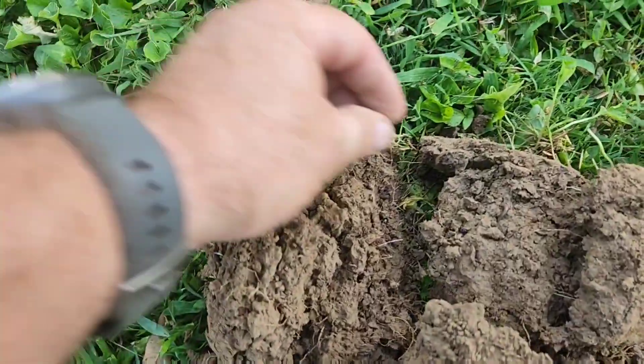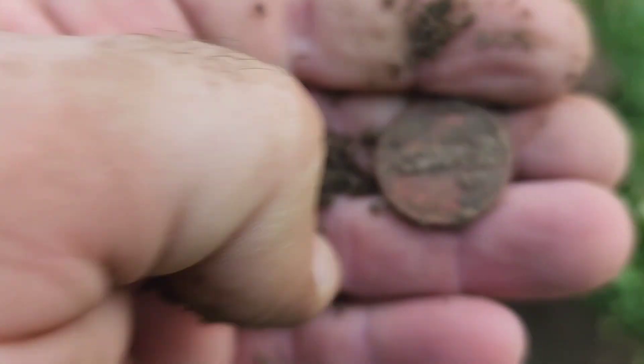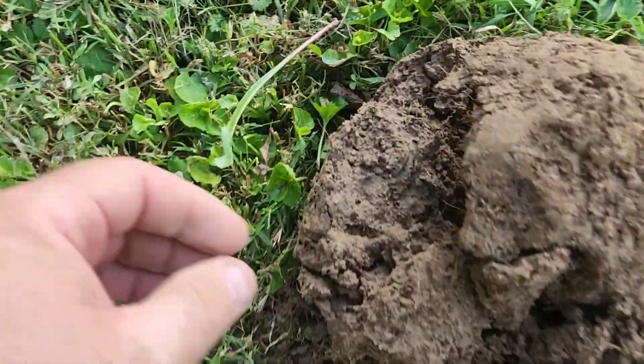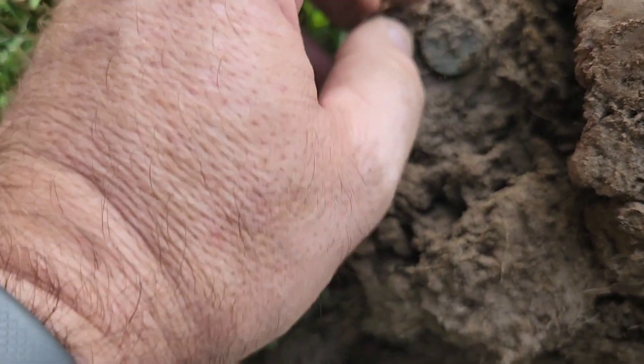I got another nickel signal — got another nickel. It's just a Jefferson. I got another coin here. Looks like a penny, ringing up in the high 70s. It may just be a zinc penny. No, this looks like an Indian. I got my Indian for this evening.